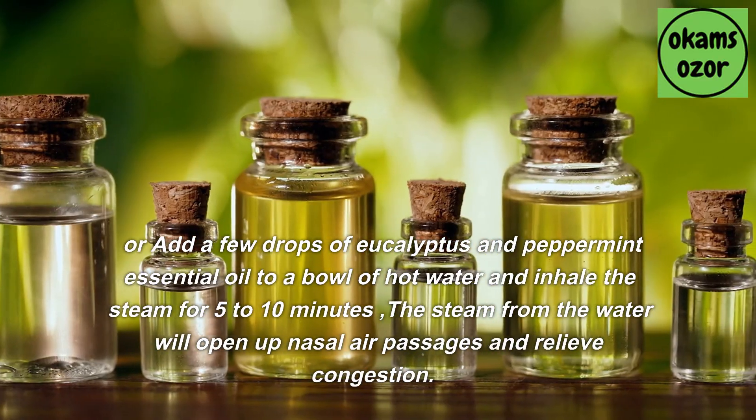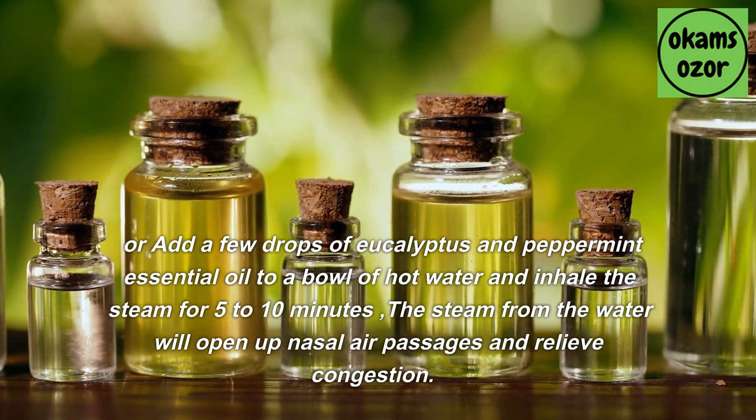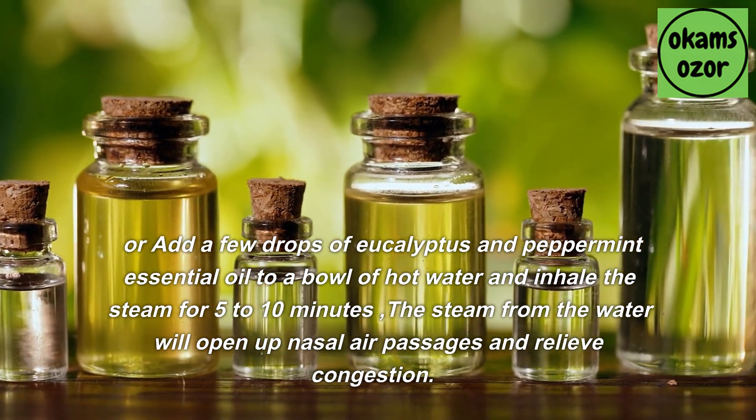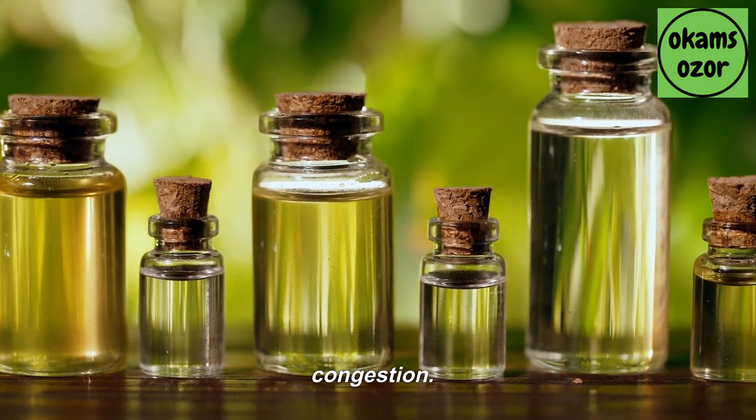Alternatively, add a few drops of eucalyptus and peppermint essential oil to a bowl of hot water and inhale the steam for 5 to 10 minutes. The steam from the water will open up nasal air passages and relieve congestion.